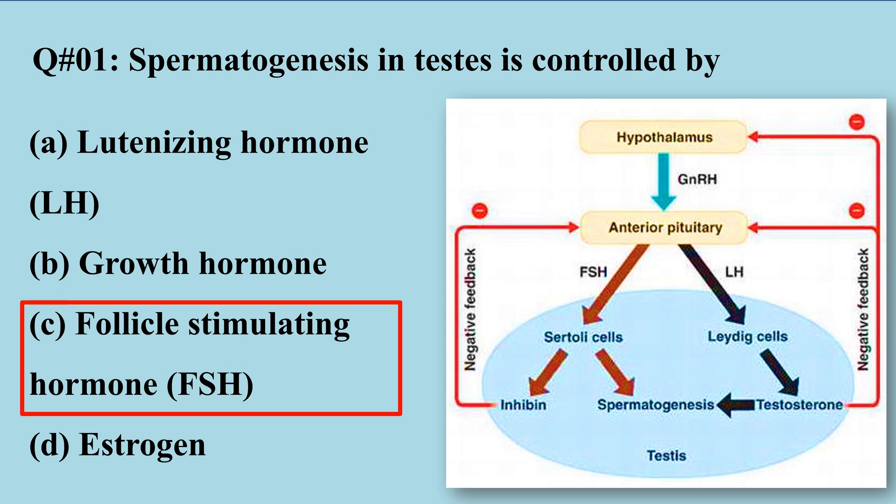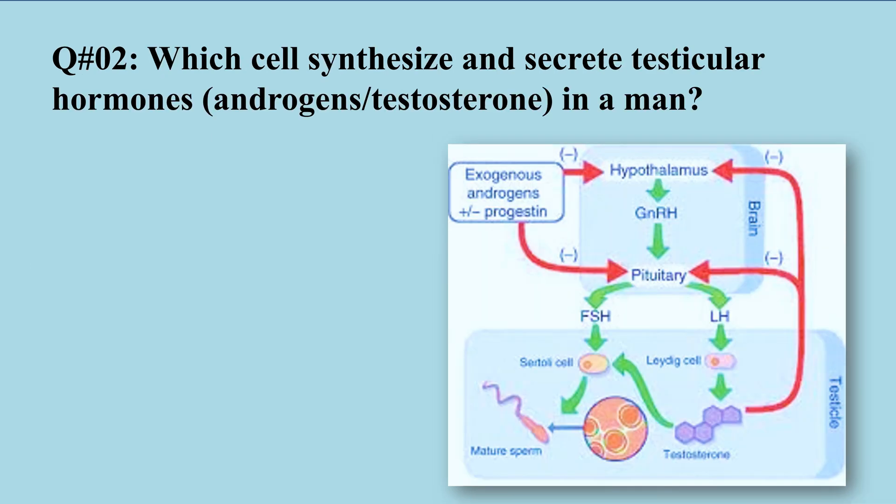Spermatogenesis is the process of sperm production. The main control center is the hypothalamus, which releases gonadotropin releasing hormone. This stimulates the anterior pituitary to release follicle stimulating hormone (FSH), which then acts on the testes and stimulates the Sertoli cells for the production of sperms.